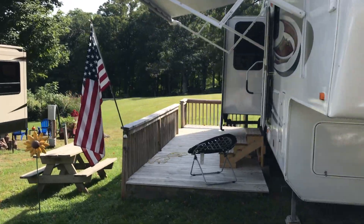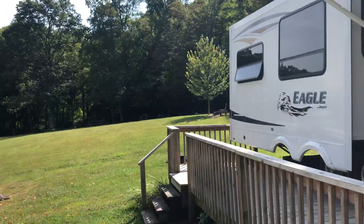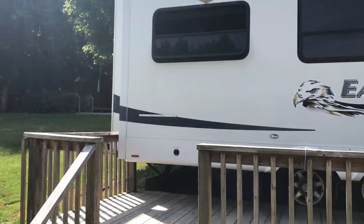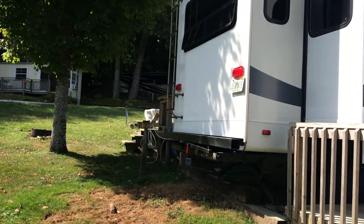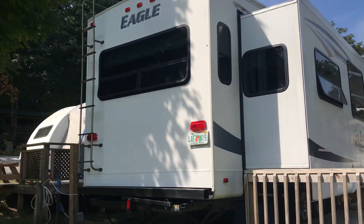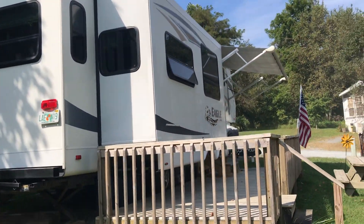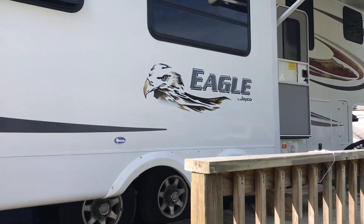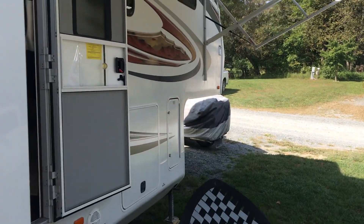We're walking around the back here. This gear is in really good condition — just had it zapped, waxed, and so forth. Everything's fine, there's no leaks here. This has now been used for five months, so we've had enough rain here. Let's go on inside.